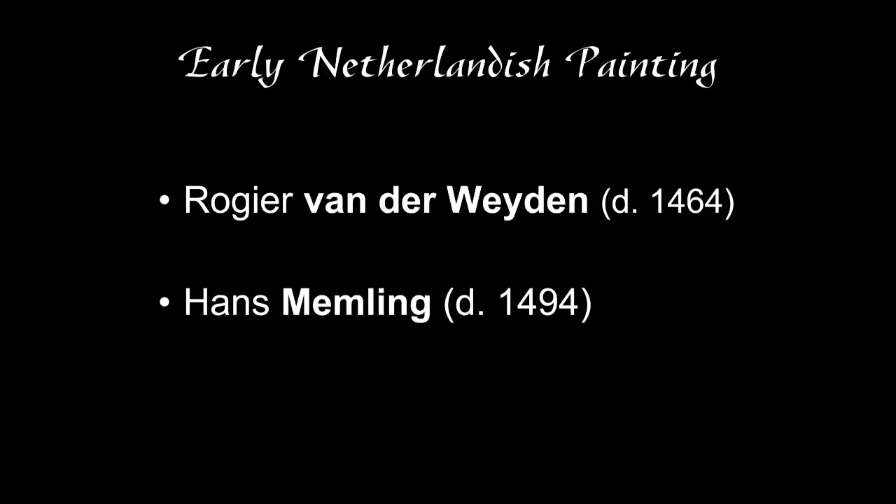I'm now going to talk about Roger van der Weyden, also known as Roger de la Pasteur, which is the French version of his name. He, with Jan van Eyck, are considered to be the founders of early Netherlandish painting. And then I'm going to talk about an artist who seems to have a workshop relationship with Roger van der Weyden: Hans Memling.